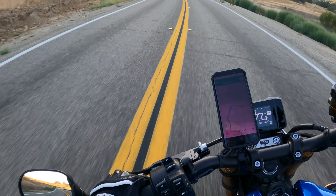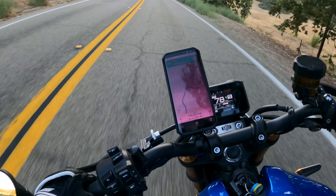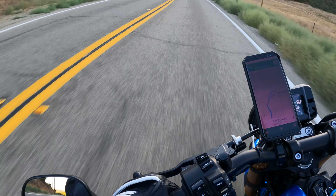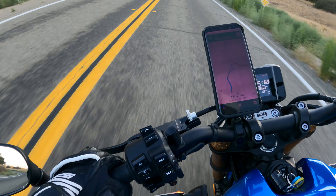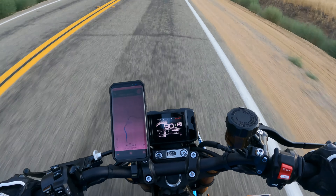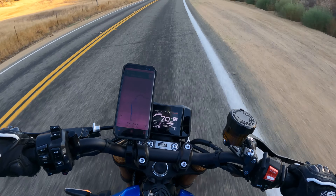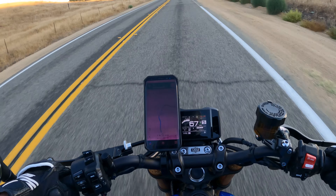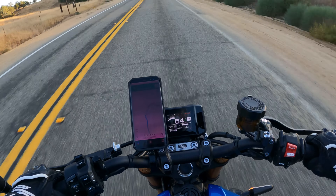We're coming in at about 80 — probably get a little more speed on this one. I mean, we are almost 95 miles an hour in a turn, and it feels like it could go a lot quicker than that, but I'm not going quicker on these roads.